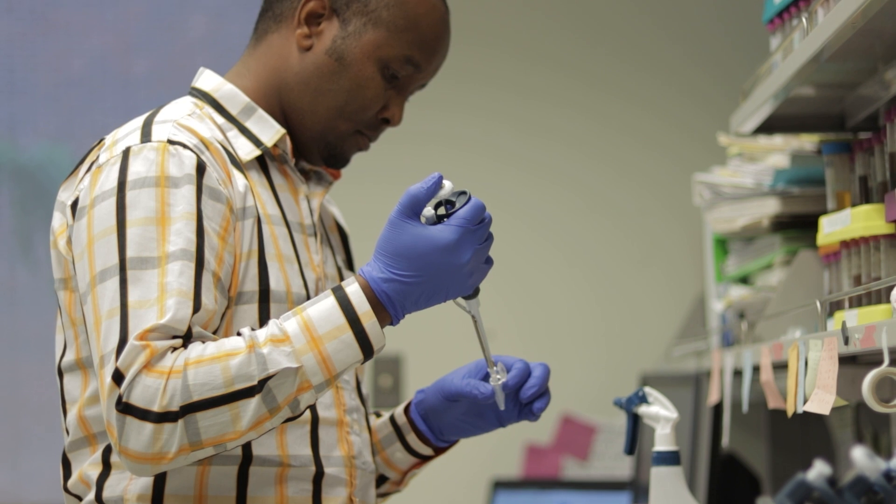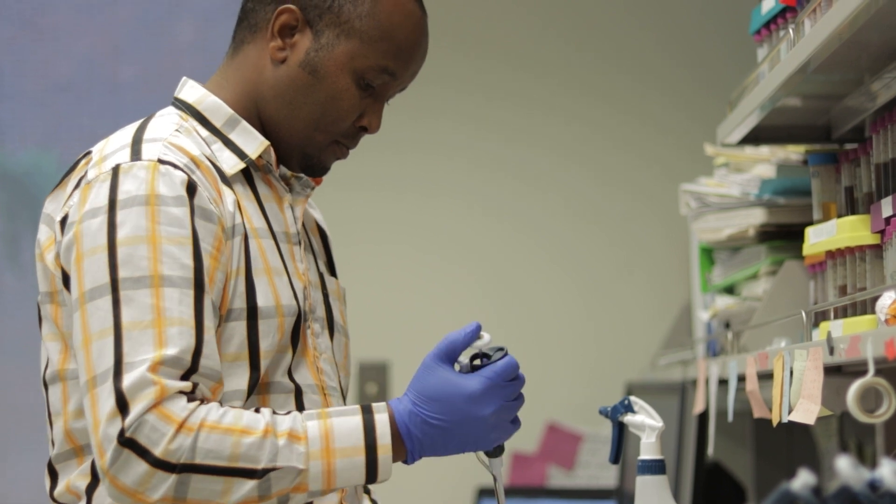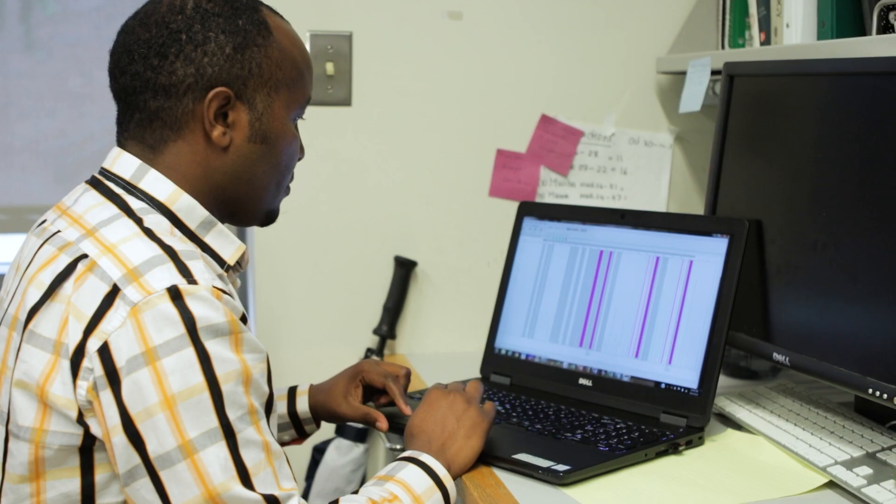We extract DNA from each of these samples, then amplify some regions which are highly variable. We use what we call microsatellite markers. If individuals from different populations are isolated for a long time, you get new alleles arising in one population which are rare in the other. We're using 11 microsatellite markers to amplify different regions of DNA, and we get the allele frequency for each population.